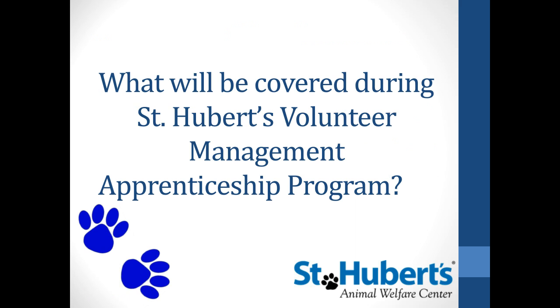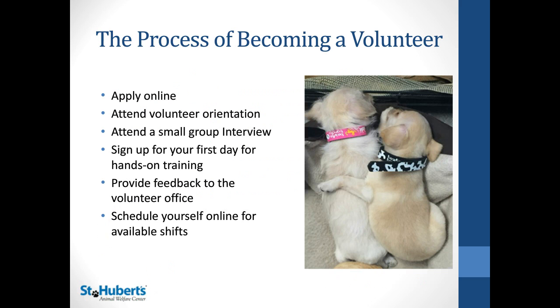Now we're going to go over some of the things that will be covered during the St. Hubert's Volunteer Management Apprenticeship Program. The first is the process of becoming a volunteer with St. Hubert's.